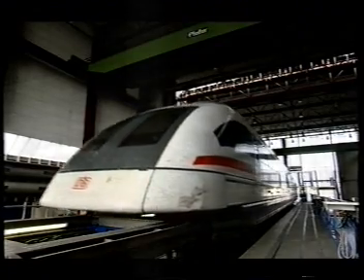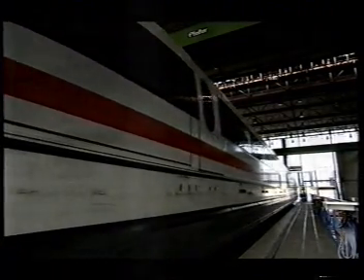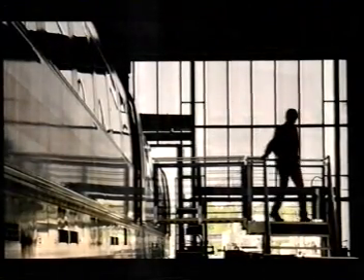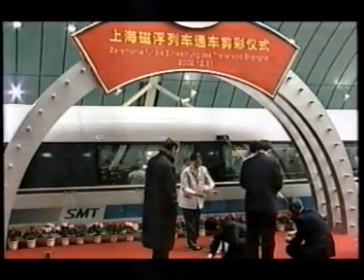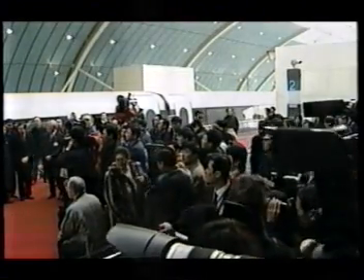People often ask what is the maximum speed possible for a maglev train. Today it would be possible to maintain higher speeds of about 600–700 km per hour. Germany is famous for its engineering capacities, but even in other countries it would have been possible to develop a system like this. Maglev technology already has truly international appeal.